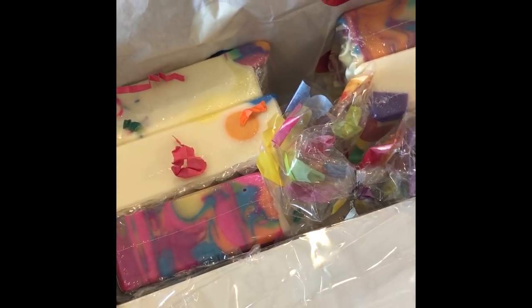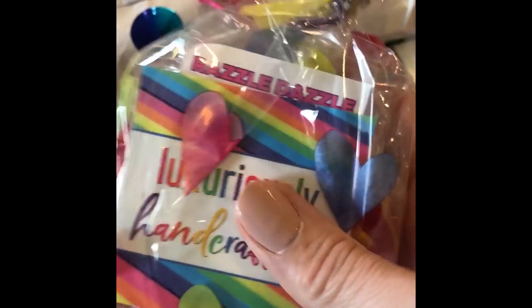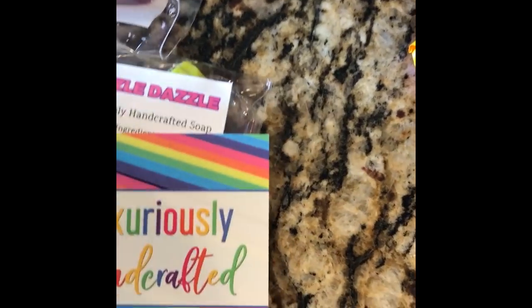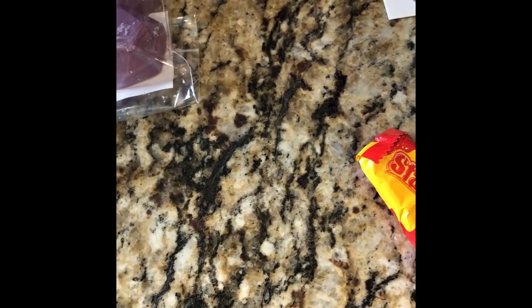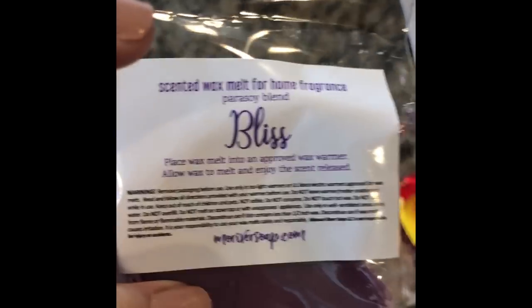Oh my gosh, this smells so good. Here is a little thank you pack — inside, Starburst, my favorite, and her business card. And then Razzle Dazzle Soap — look at how cool that is! Let's open that up so we can smell it. I'm going to have my daughter open it. And then this looks like a scented wax melt. This is Bliss.